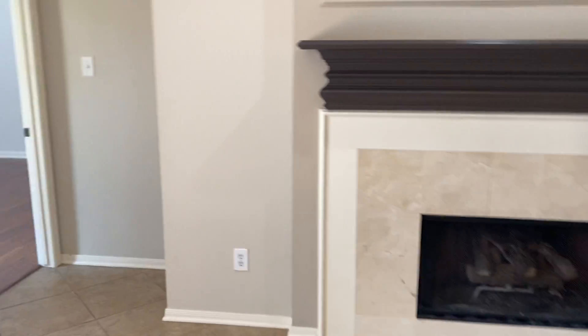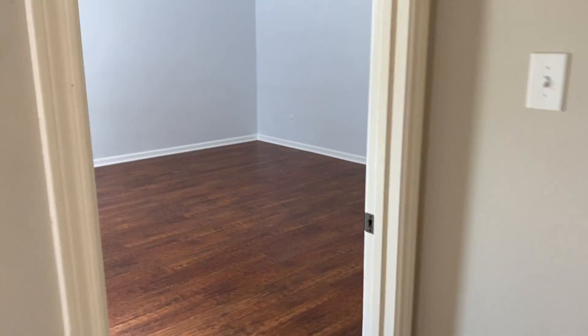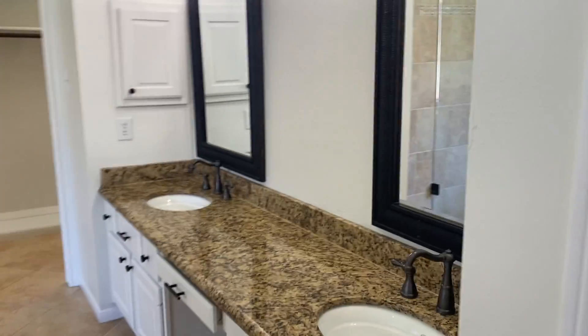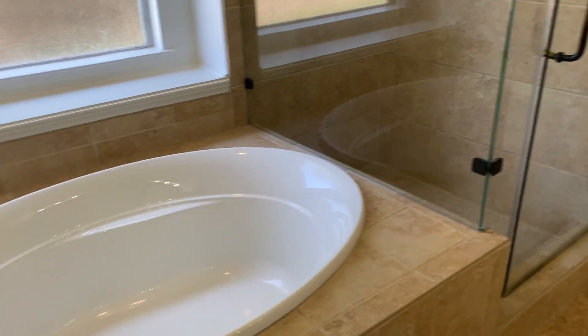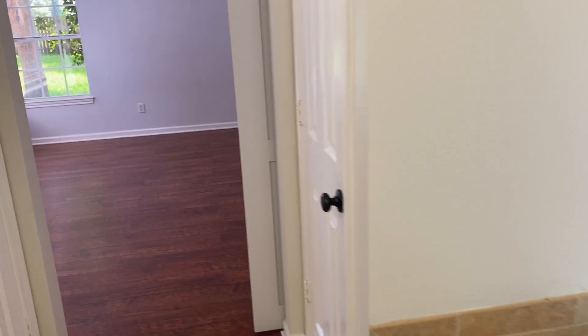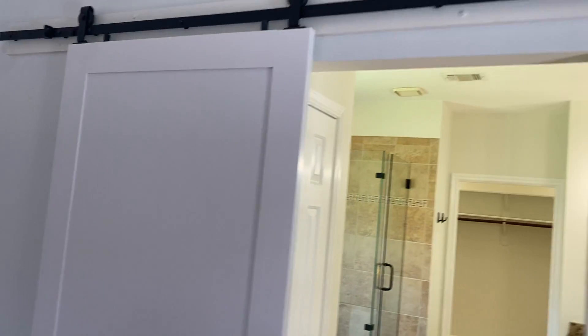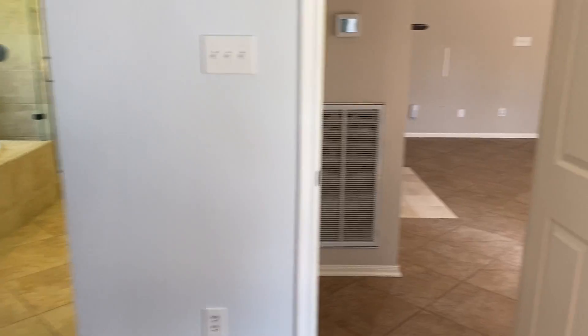The countertops, the cabinets, a beautiful view of the backyard, the fireplace, and your master bedroom. Upgraded bath with a nice custom shower.